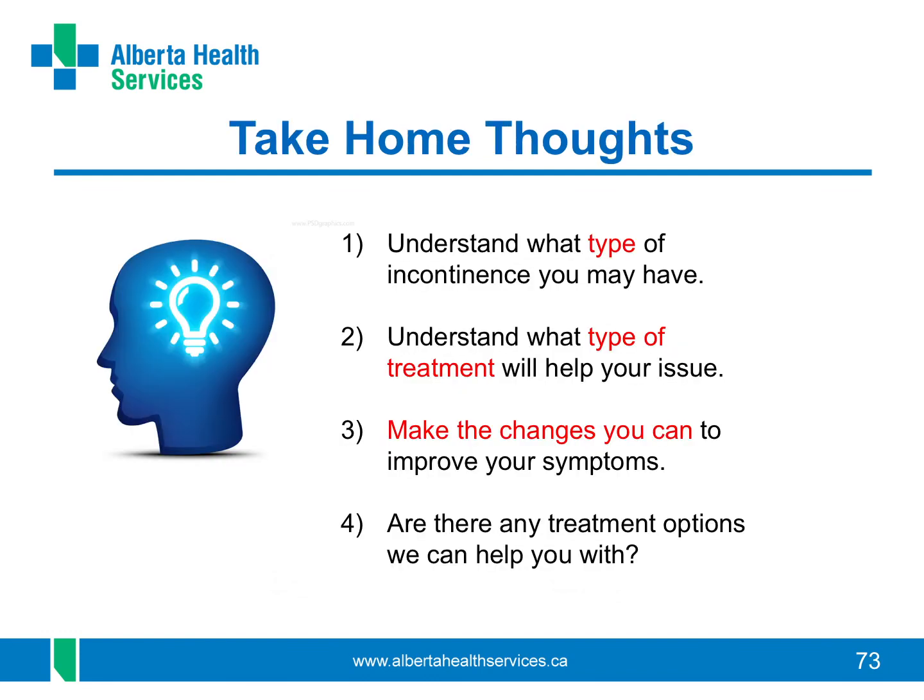Bladder issues such as incontinence are common problems that can greatly affect your quality of life. It is important to try to understand the main type of incontinence that is affecting you, then be clear on what specific types of treatments work for the different types. Make the changes that you can to help with your issues — strengthen your pelvic floor muscles, drink enough of the right fluids, and so on. Some of the solutions are up to you; some your healthcare provider can help you with, like medicines or surgery. You can watch this video more than once to help you remember what you have heard. The final video will wrap it all up and help you think about your next steps.